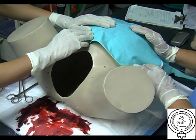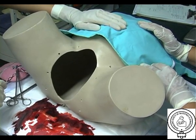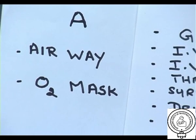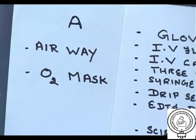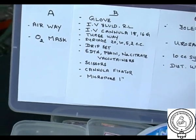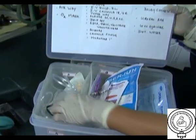This procedure should be continued once in 15 minutes for the first hour or two. This is the postpartum hemorrhage prevention box. We have three compartments. Compartment A has airway and oxygen mask.